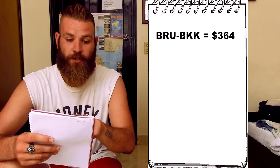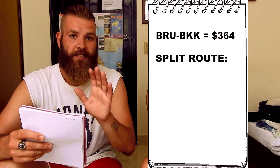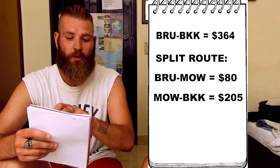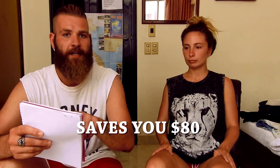Another tip: split your route and make your own combos. For example, you want to fly from Brussels to Bangkok — that costs 307 euros. This is a real flight. It had a stopover in Moscow, so we searched separate flights: Brussels to Moscow for 67 euros, and the day after, Moscow to Bangkok for 173 euros — a total of 240 euros, which is 67 euros less than the original flight.